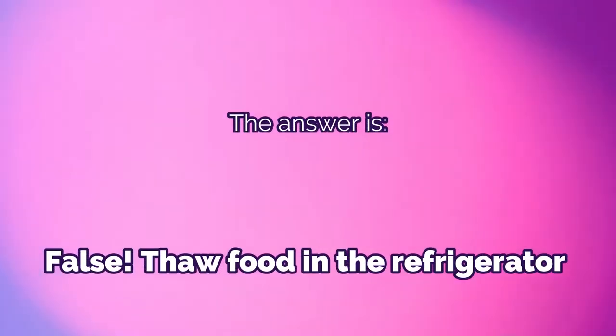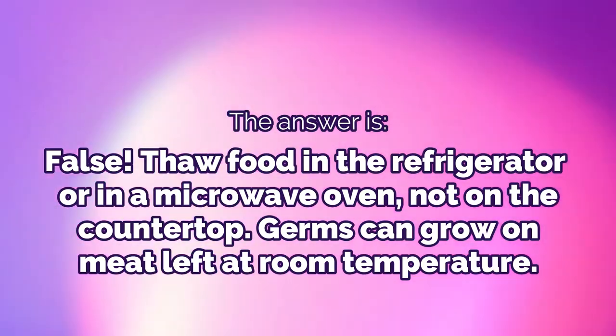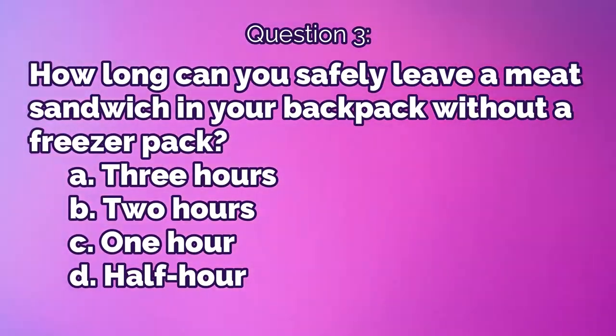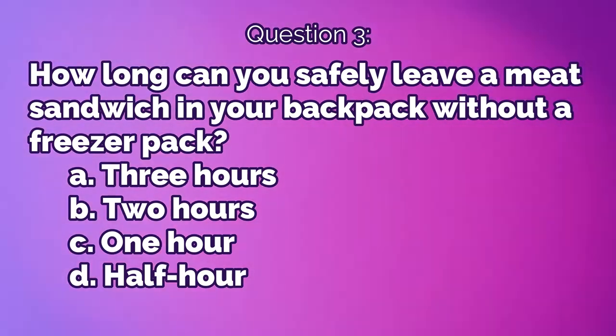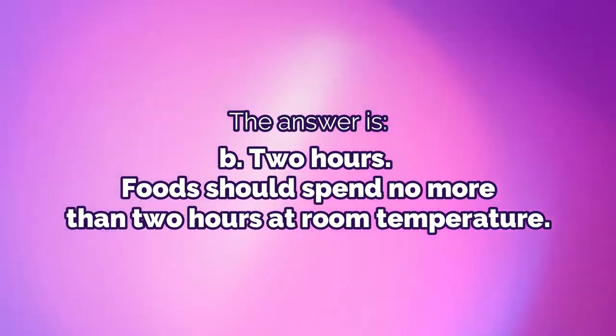Question 2: True or false — meat can be thawed safely on the countertop. The answer is false. Thaw food in the refrigerator or in a microwave, not on the countertop — germs can still grow on meat left at room temperature. Question 3: How long can you safely leave a meat sandwich in your backpack without a freezer pack? A) three hours, B) two hours, C) one hour, or D) half an hour.